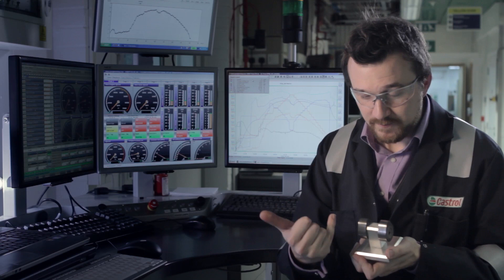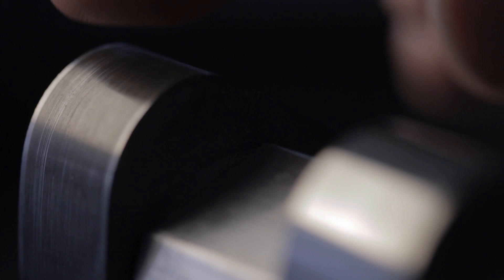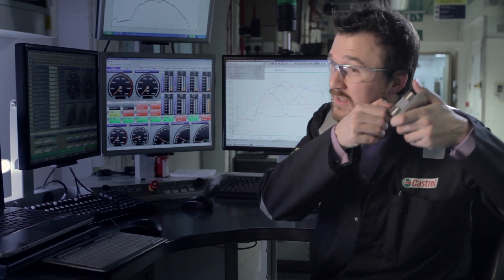These are the two engine test parts. This one has run without the intelligent molecules, and this one is Magnatec. What you can see is real evidence of scratches, of abrasive wear — lots of damage there. And it's just not evident in the Magnatec cam. You've actually got a much smoother area where Magnatec has protected the components. And you can even hear the difference — much quieter on the Magnatec cam when I run my fingernail over the surface.